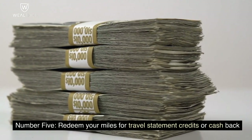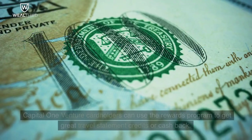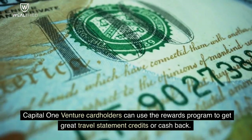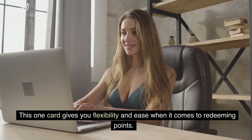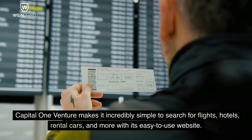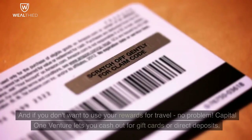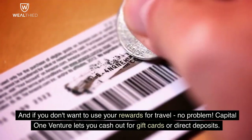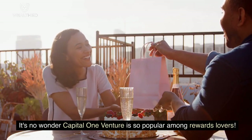Number 5. Redeem Your Miles For Travel Statement Credits or Cashback. Capital One Venture cardholders can use the rewards program to get great travel statement credits or cashback. This one card gives you flexibility and ease when it comes to redeeming points. Capital One Venture makes it incredibly simple to search for flights, hotels, rental cars, and more with its easy-to-use website. And if you don't want to use your rewards for travel, no problem — Capital One Venture lets you cash out for gift cards or direct deposits.